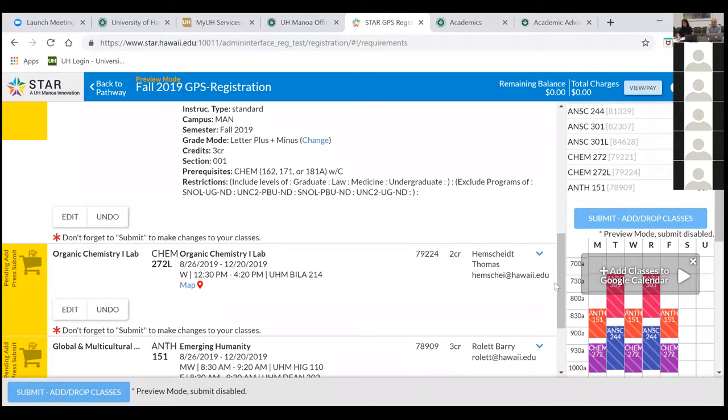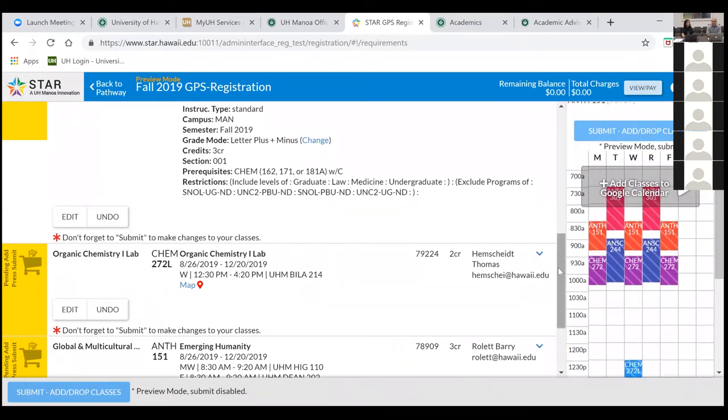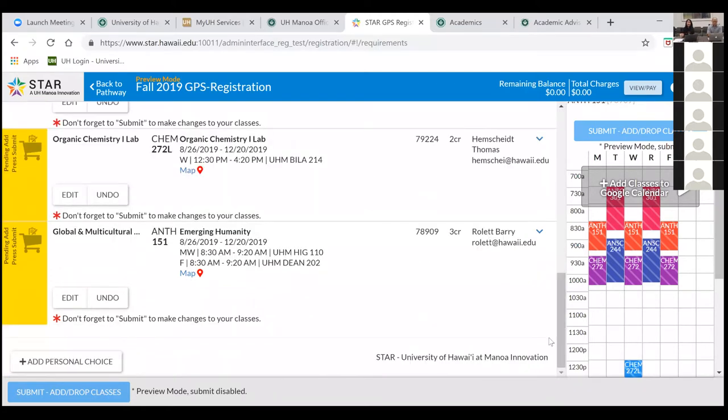A question: are there certain required classes as a freshman, or can you take any classes? Yes and no — it really depends on the major. Some majors have more flexibility than others, but there's definitely a preferred way to start. To figure out what classes you should take as an incoming freshman, book an advising appointment and we can look at your STAR and sequence your classes in a way that optimizes your time. You can also add a personal choice course — for example, if you like yoga, click 'Add a Personal Choice,' select the department (kinesiology/KRS), and search.